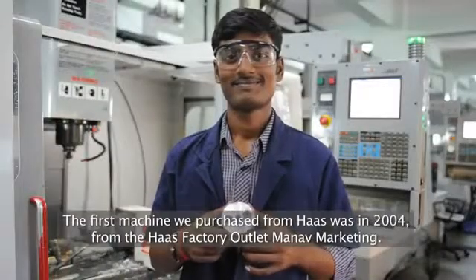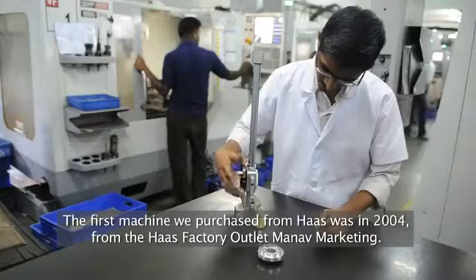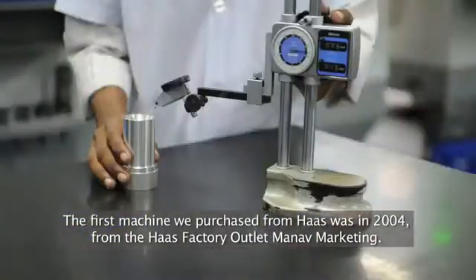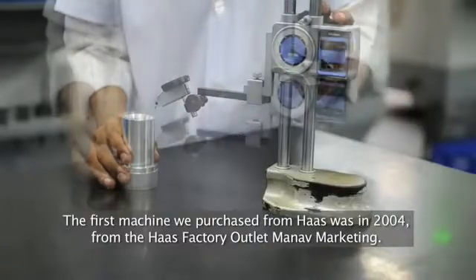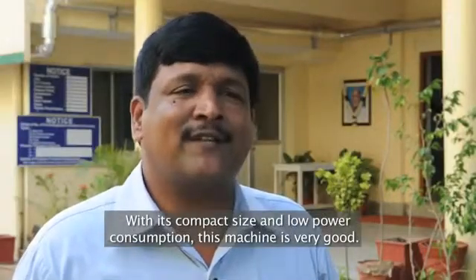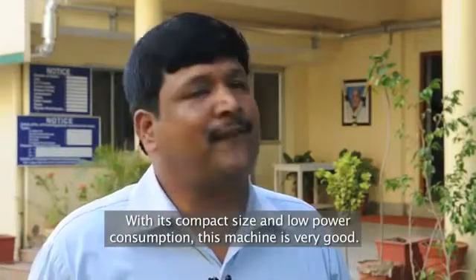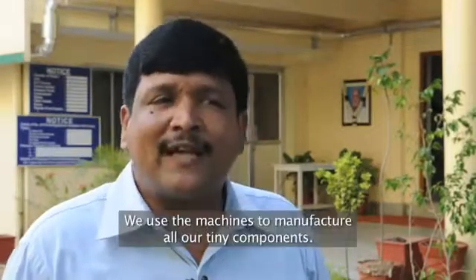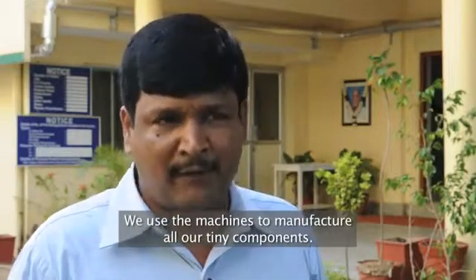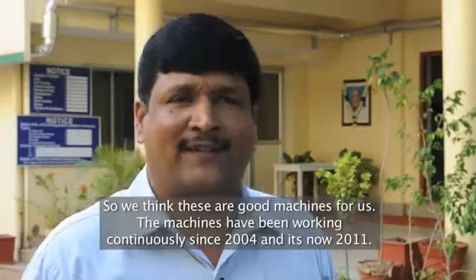The first machine from Haas we purchased in 2004 through Haas Mahadevan. He introduced a good, compact machine at the exhibition. The compactness of the size as well as the power utility — everything is very good in this machine. Our equipments are also very tiny components that we manufacture, so we thought this is a good machine for us.